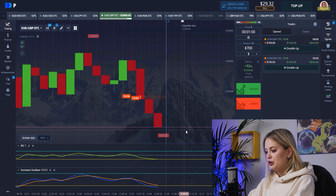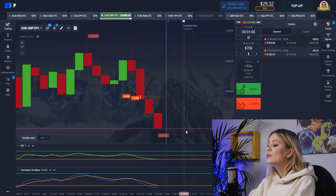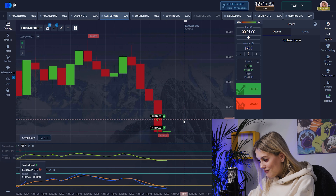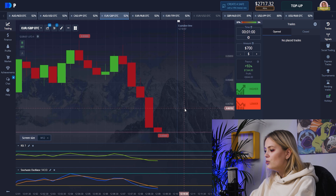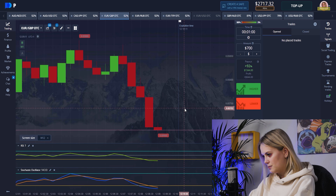Here we have a really good position and we can get a really big profit. Amazing — we have a win! It's almost two thousand dollars with 700 on our bank. Let's repeat it with another pair.